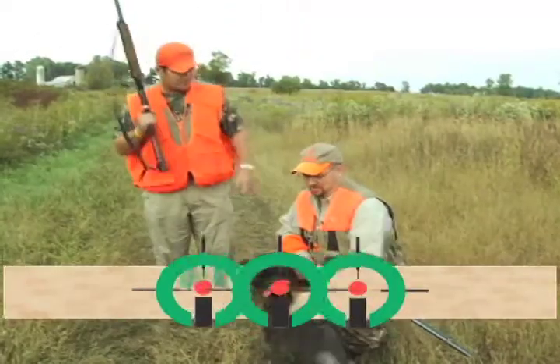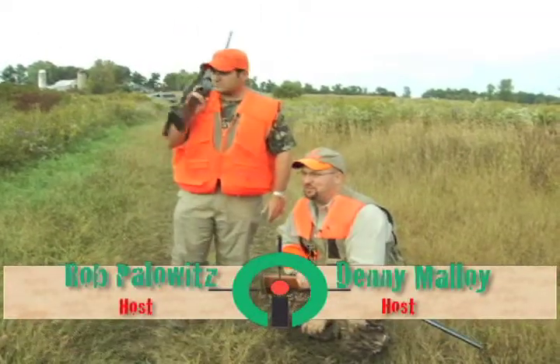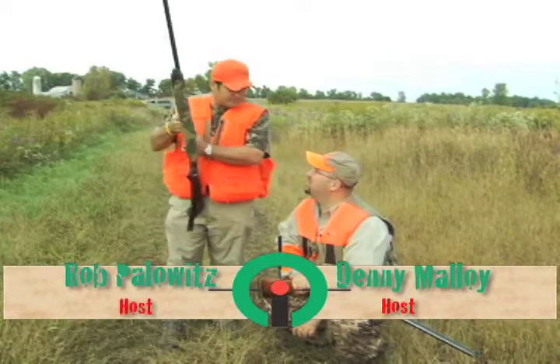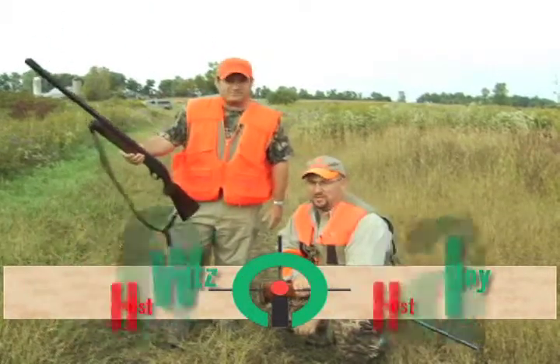Welcome to this week's Outdoor Icon Show. Today we got Icon on his first trip of the year — we're going after some pheasants, chucker and quail, at Muscovy Run Game Farm up here in Kinsman, Ohio.